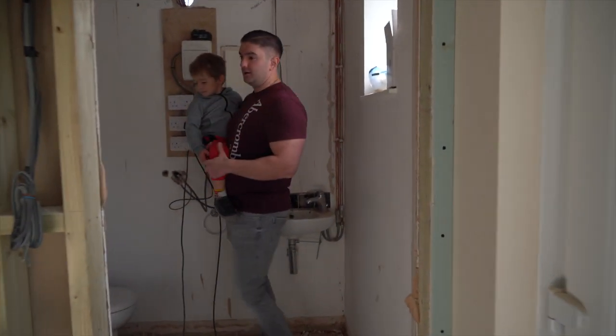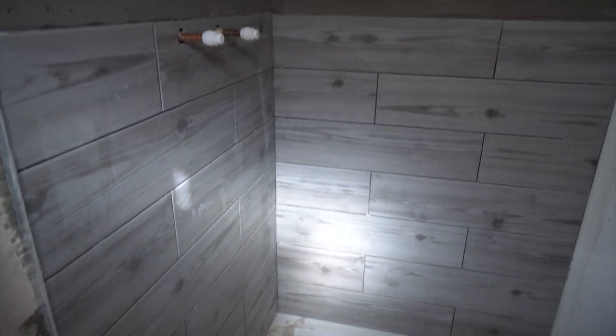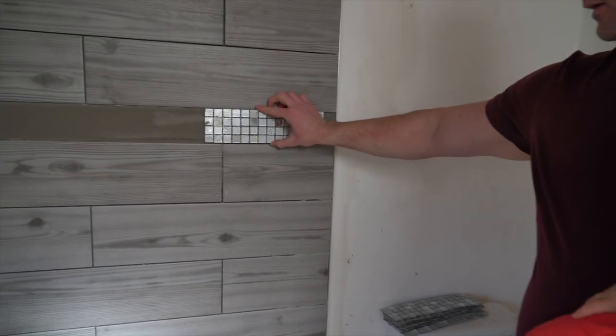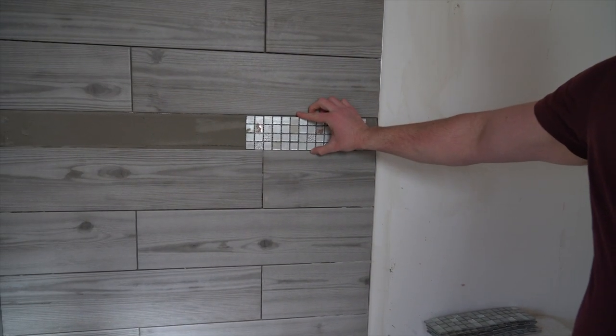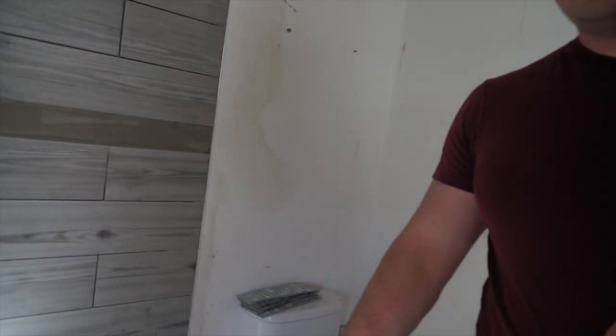So we haven't been in here for a while — they've started tiling and I really like it. There's a strip they've left out there for the mosaic. Let me quickly show you — it's going to look really good.